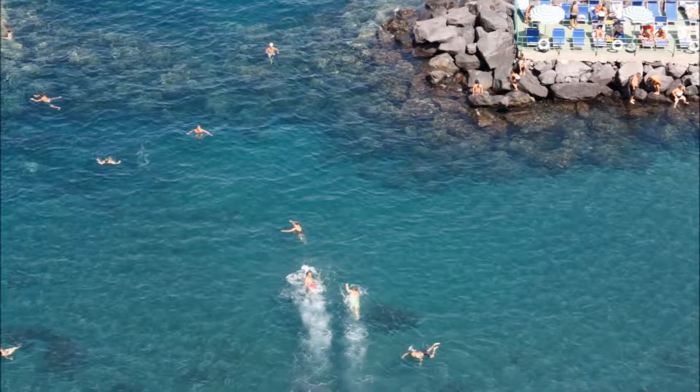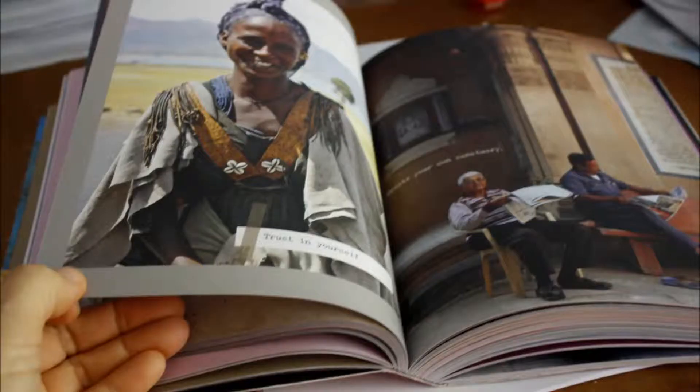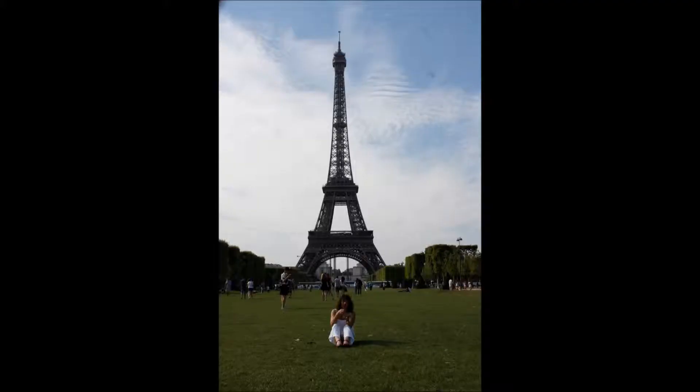I expect to have a reasonable overview of the content completed by the end of May, including writing and photography. Each stage of the production will be costed, the size of the print run will be determined, and a crowdfunding project will be set up.